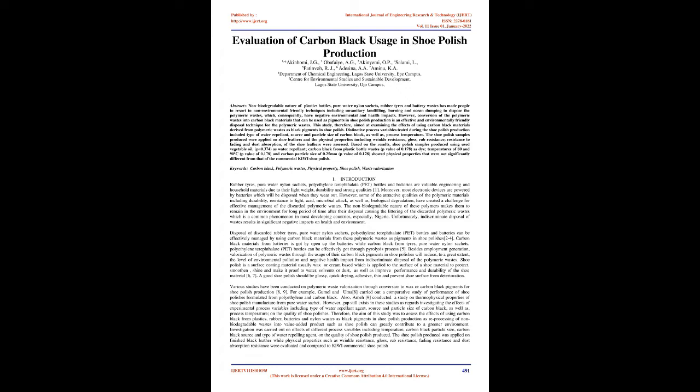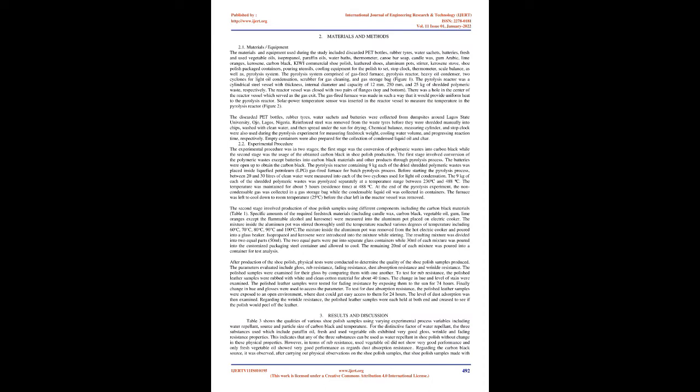Disposal of discarded rubber tires, pure water nylon sachets, polyethylene terephthalate (PET) bottles and batteries can be effectively managed by using carbon black materials from these polymeric wastes as pigments in shoe polishes. Carbon black from batteries is obtained by opening up the batteries, while carbon black from tires, pure water nylon sachets and PET bottles can be effectively obtained through pyrolysis process. Besides employment generation, valorization of polymeric wastes through the usage of their carbon black pigments in shoe polishes will reduce, to a great extent, the level of environmental pollution and negative health impact from indiscriminate disposal of polymeric wastes. Shoe polish is a surface coating material, usually wax or cream based, which is applied to the surface of a shoe material to protect, smoothen, shine and make it proof to water, solvents or dust, as well as improve performance and durability of the shoe material.